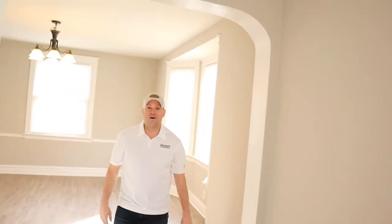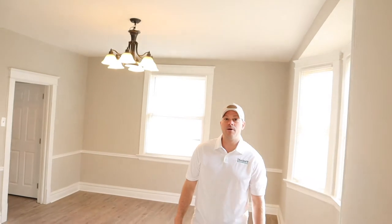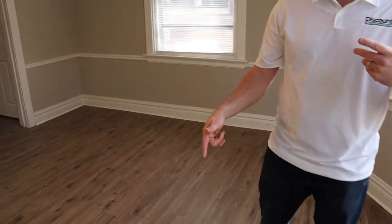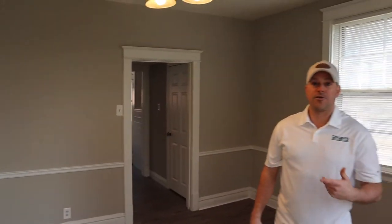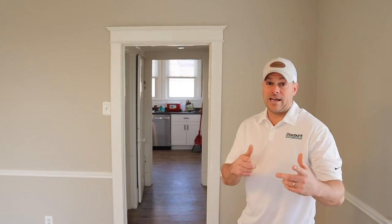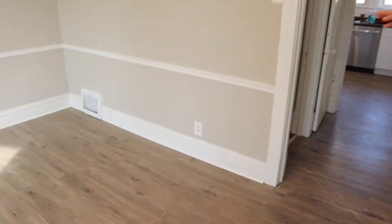Here we have our formal dining room, and we used vinyl planks on the floor in here. These vinyl planks are really great — they're cheap and they're waterproof. They're also really easy to install, so if you don't have a ton of experience putting floors down and you're the kind of person doing it yourself or you're handy, these floors are great.